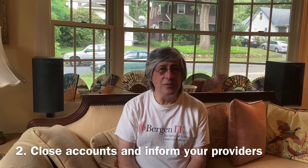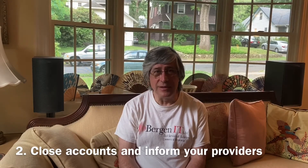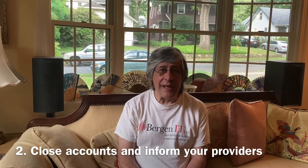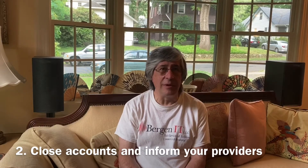Number two: don't just change the passwords of your credit card accounts and your bank accounts — close those accounts and open new ones. Make sure the bank and the credit card originators have their strongest protections in place, and let them know that you are a victim of identity theft.